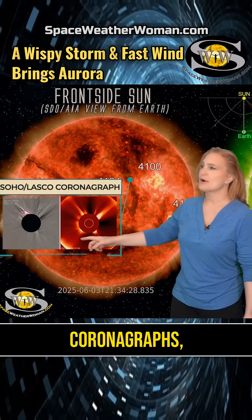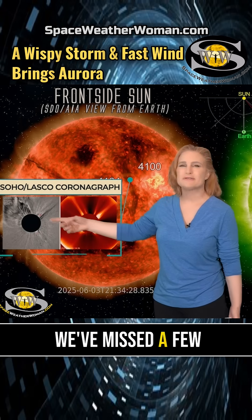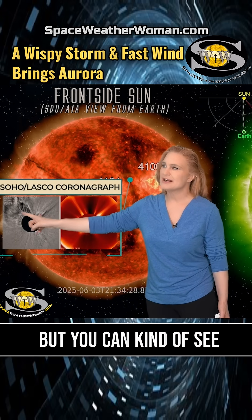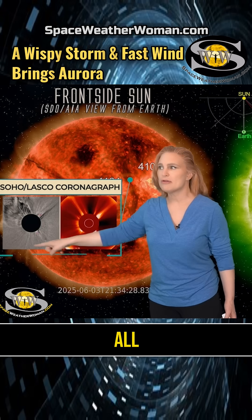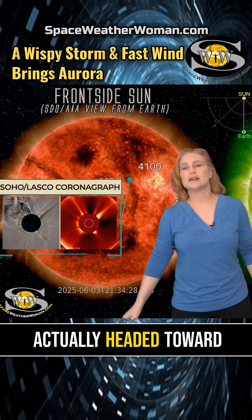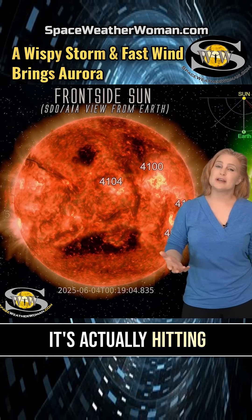If we take a look in coronagraphs, you can see the bulk of the structure is really going to the north. We've missed a few frames in the coronagraph, but you can kind of see a little bit of a halo here, and then this really wispy part. All this is the part that's actually headed toward Earth, but it is very slow, very wispy — and believe it or not, it's actually hitting Earth now.